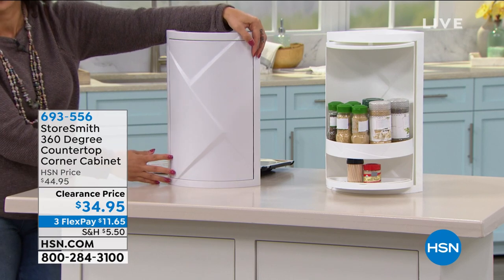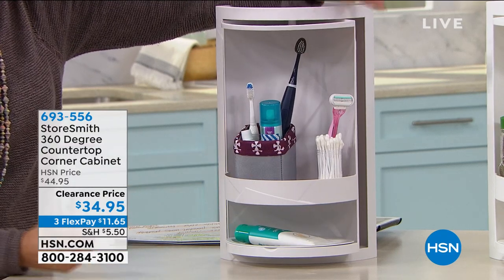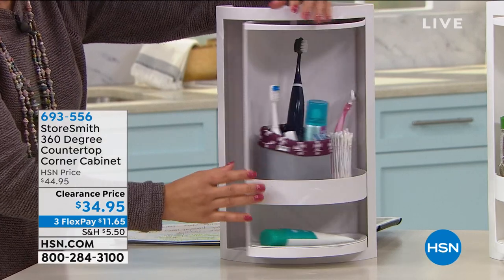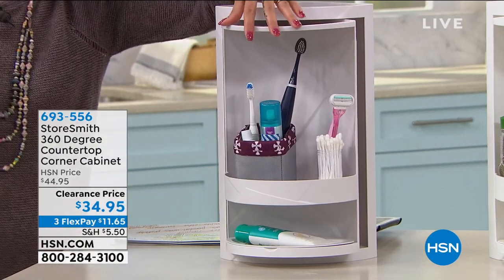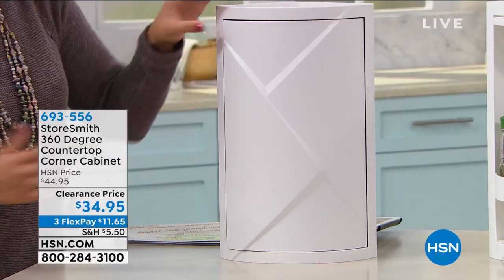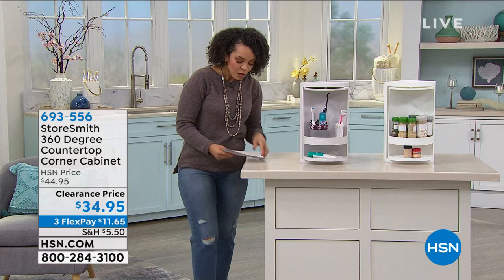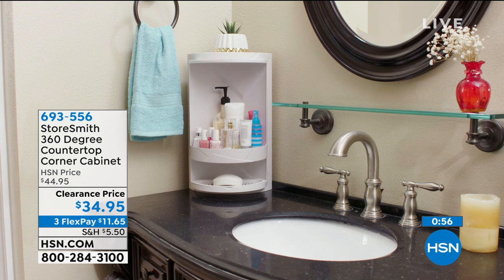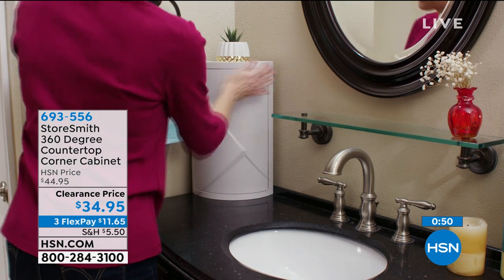It just has a clean finish to it. Maybe you have personal items in here — even your medicines, turn it so it's concealed. Your vitamins, multivitamins, B12, collagen — whatever you're taking. The sky's the limit for any little things that need a storage space so they can look nice and put together. Take advantage of that clearance price — $10 in savings this morning, the lowest price we've ever had this. We're going into the new year, so this is a great opportunity to get organized. Item number 693-556. You can give us a call or go to hsn.com or your app.